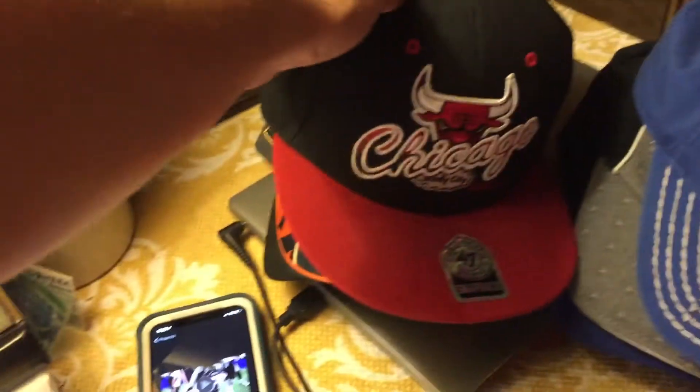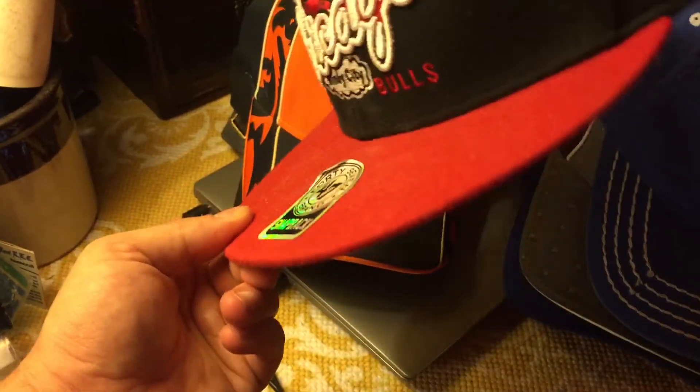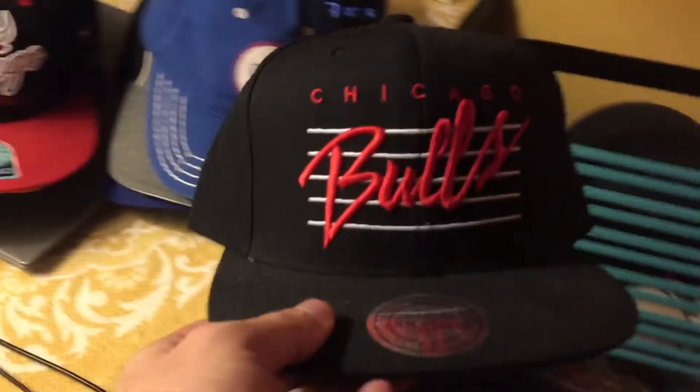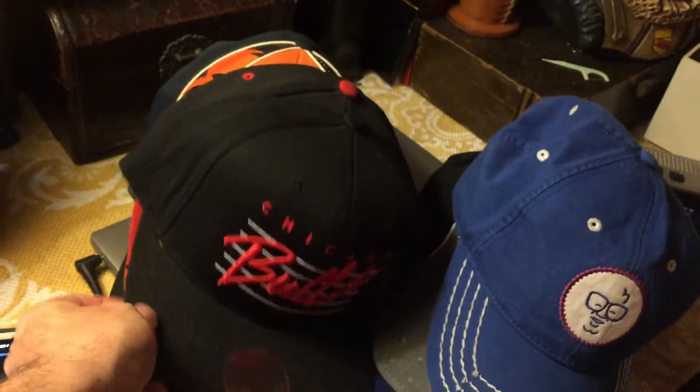This is the Chicago Bulls 47 series Windy City Bulls hat. The sticker is a little bit messed up but I do wear it. By the way, I'm making another vlog here so you'll see two headphones. I got those a couple years ago for Christmas.